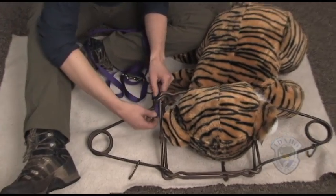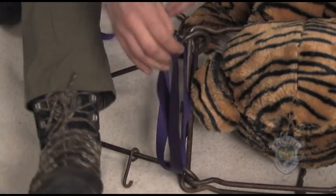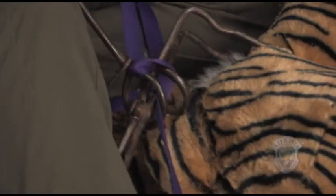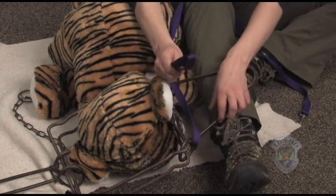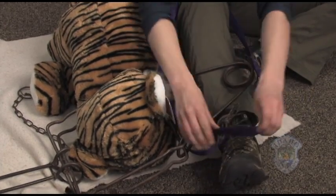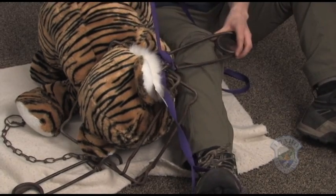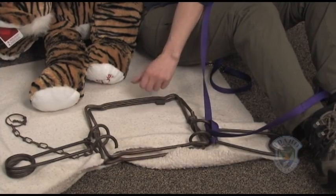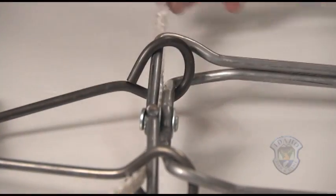If you cannot compress the springs with your hands, you can use a rope or a leash. Feed the loop of your leash through the loops of the spring twice. Maintain the trap in the horizontal position to prevent further injury to your dog's neck. Put your foot through the loop of your leash or stand on the end. Pull the leash until the spring is fully compressed and you can place the lock over the spring. Repeat on the other side. Remove the trap by sliding it over the dog's head and neck.